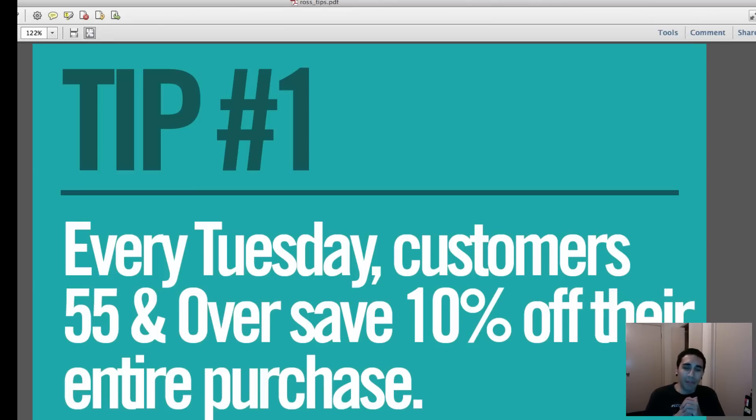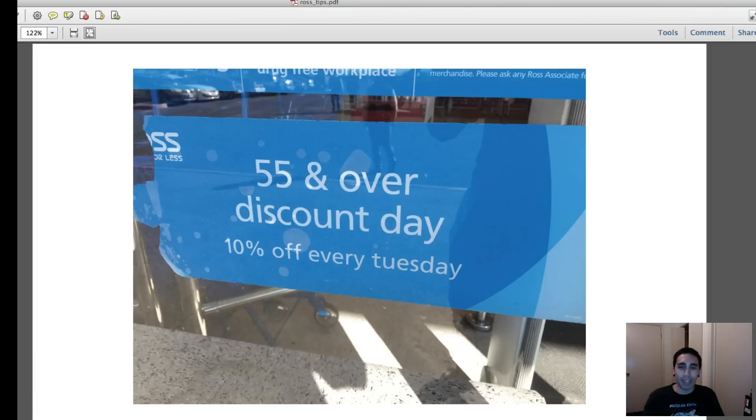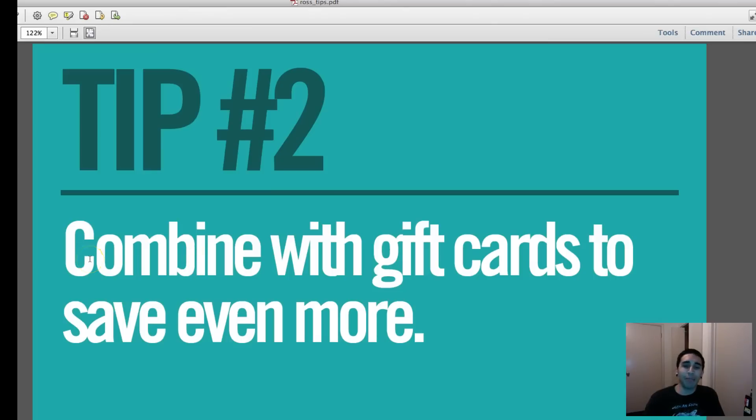Tip number one: every Tuesday, customers 55 and over save 10% off their entire purchase. Look at the front door area when you walk in — they might have a sign there. Every Tuesday, so take your mom, take your dad, bring someone over 55 and they can help you save 10% off your entire purchase. The more you buy, the better. A $49.99 pair of shoes might come down to $44.99 — not huge, but it adds up.